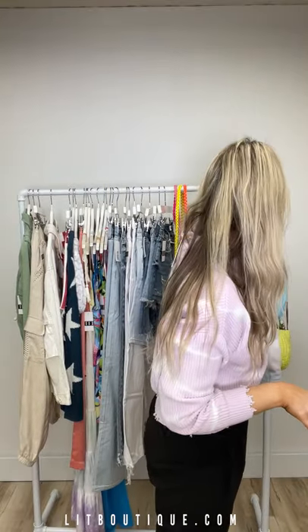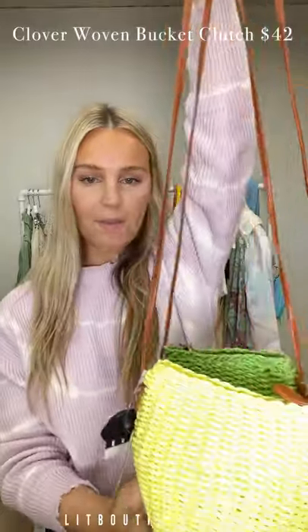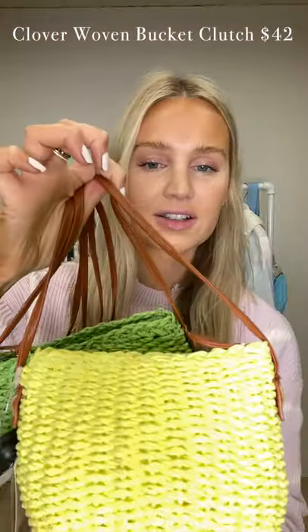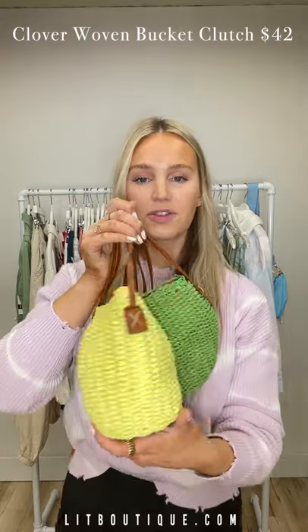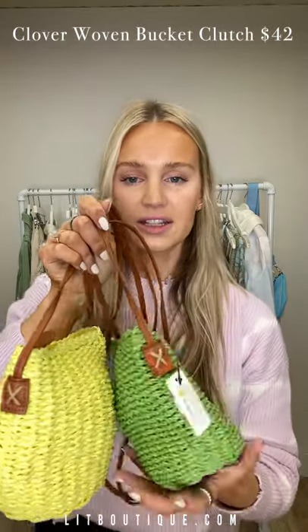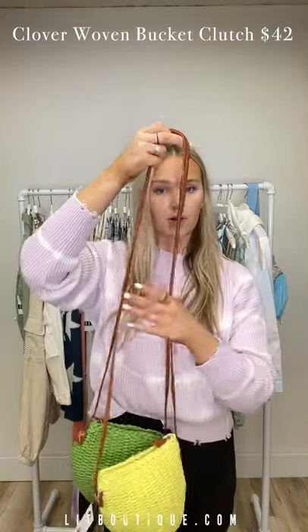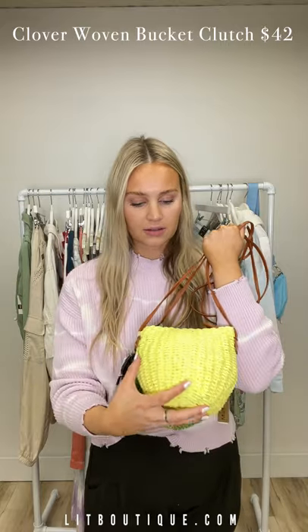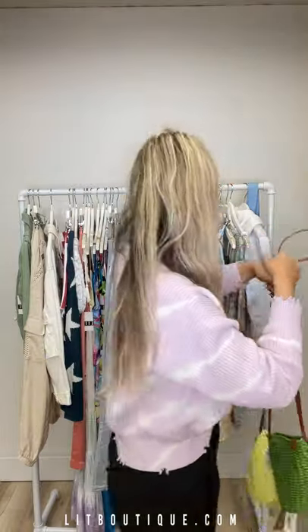Next are these two bags — so cute. They're like little basket material bags in green and yellow. They have a little zipper tiny pocket inside and plenty of room. I stuffed one so you can see exactly how big it is. This is the perfect amount for summer — you can just throw in your lip gloss, charger, phone, wallet, keys. It's the perfect little bag, not too much.